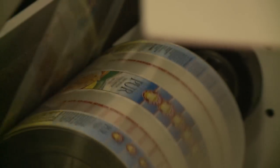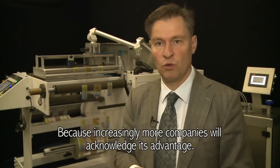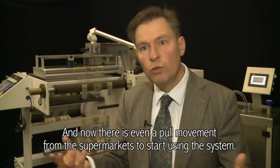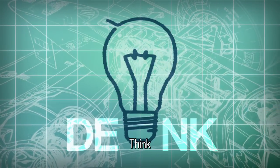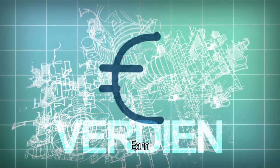Perfotec thinks the demand for the product will increase worldwide, because more companies will recognize the value of it. There is also a pull movement from the supermarkets to use the system.